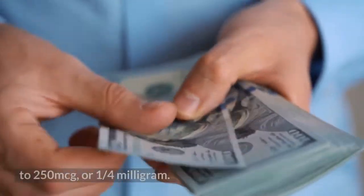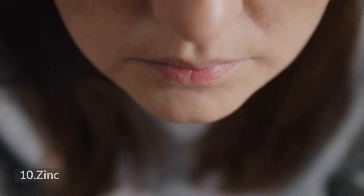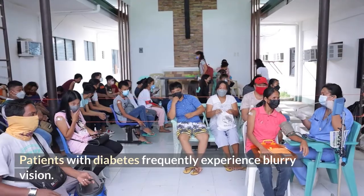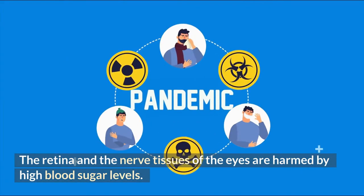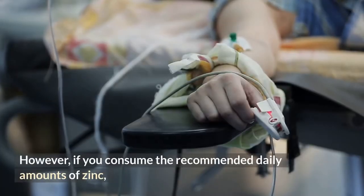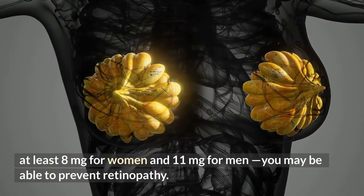Number 10: Zinc. Patients with diabetes frequently experience blurry vision, as the retina and nerve tissues of the eyes are harmed by high blood sugar levels. However, consuming the recommended daily amounts of zinc — at least 8 milligrams for women and 11 milligrams for men — may help prevent retinopathy.